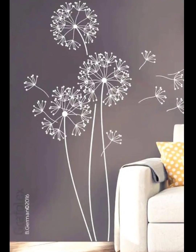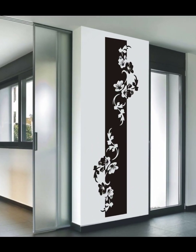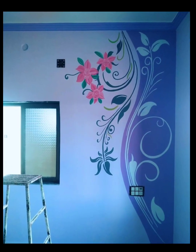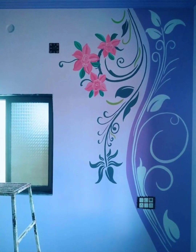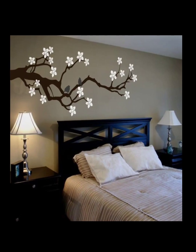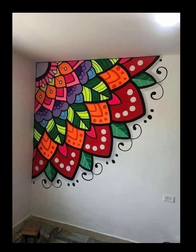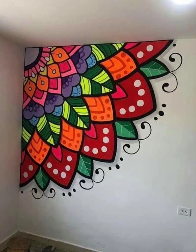Number six: add depth and dimension. To enhance the visual impact, consider adding additional elements to the mural. You can incorporate real or faux vines, branches, or other 3D floral accents to give the mural a three-dimensional effect. This will create depth and make the mural feel more impressive.